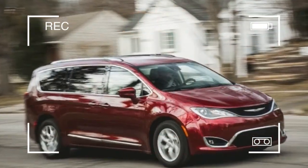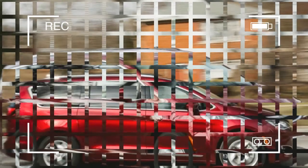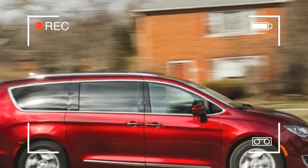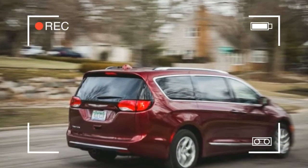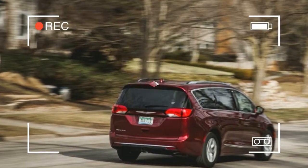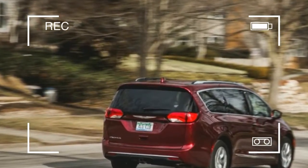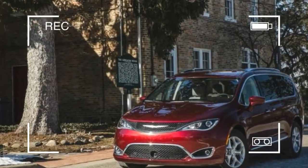Starting in January 2017, all Pacificas now have stop-start capability, boosting their EPA ratings by a single city MPG to a best-in-class 19/28 city/highway. Our car was built just before the switchover point and keeps its engine simmering while stopped; it is thus rated at 18/28 mpg.